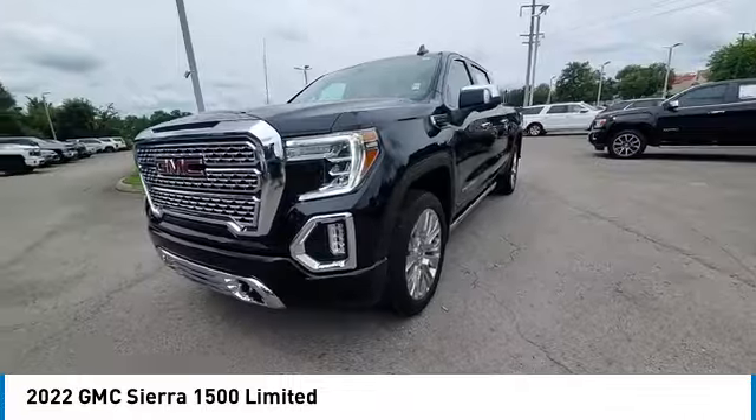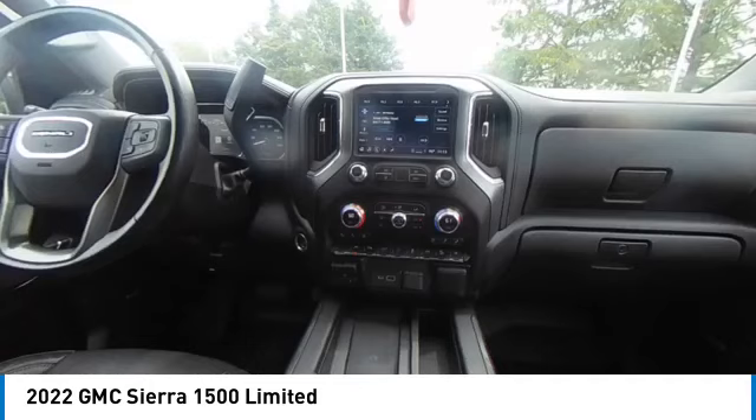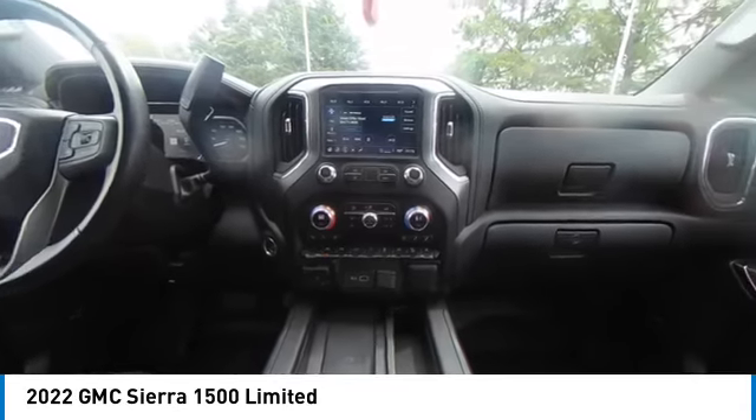Navigation system. Backup camera. Anti-lock braking system. Steering wheel audio controls. Stability control. Traction control.